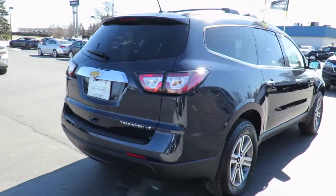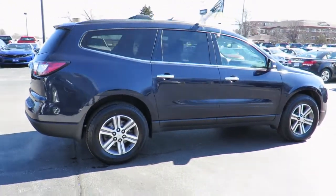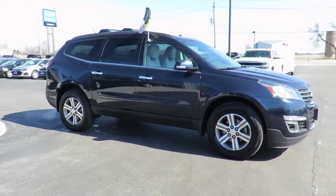Each is also backed by a three-month, 6,000-kilometer warranty and a free Carproof vehicle report outlining the vehicle's entire history. All our vehicles are market value priced, which means we're always priced below the competition.